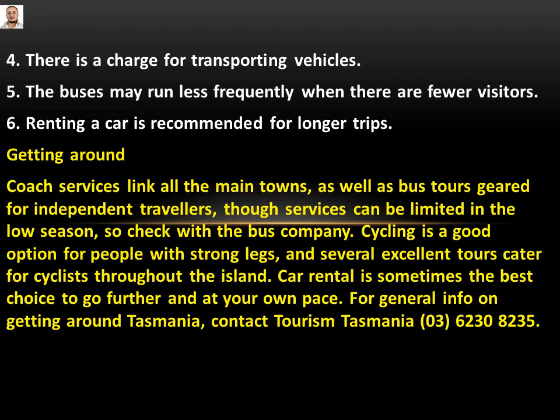Number four: there is a charge for transporting vehicles. I haven't read anything related to money — no charge, fees, or rent mentioned. So number four will be: Not Given. Number five: the buses may run less frequently when there are fewer visitors. This is True, because the passage says 'services can be limited in the low season' — which means the same thing as number five.